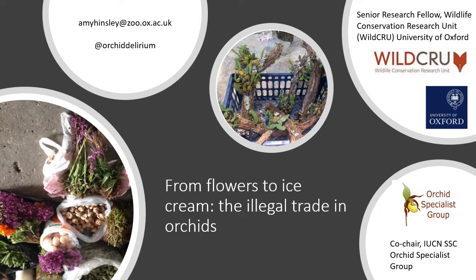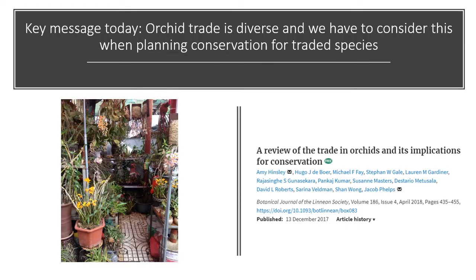Today I'm going to give you an overview of orchid trade, some of the different things we need to be thinking about when thinking about conservation of traded species, and give you a few examples of why people trade orchids. The key message today is about diversity — orchid trade is not just one thing, it's as diverse as the orchid family itself, and that diversity and complexity must be considered in all aspects of conservation.